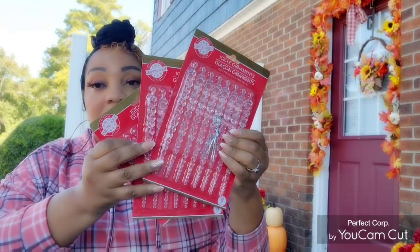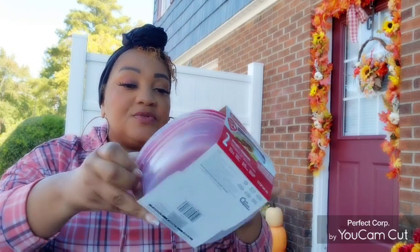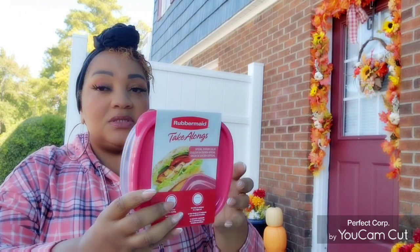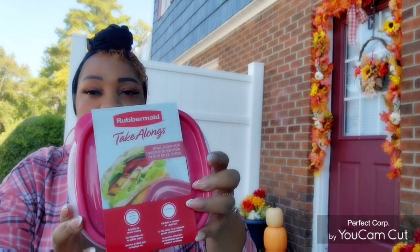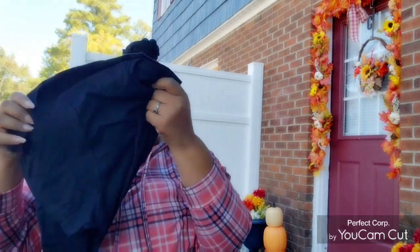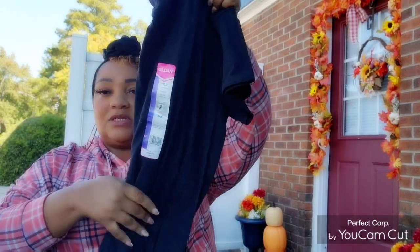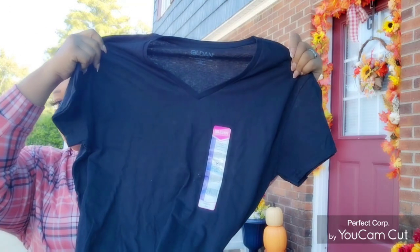For containers, they had Rubbermaid Take-Alongs in hot pink Breast Cancer Awareness colors, so I picked up one pack. It would be nice if Dollar Tree makes a donation for breast cancer awareness every time you buy one, though I'm not sure what they do.